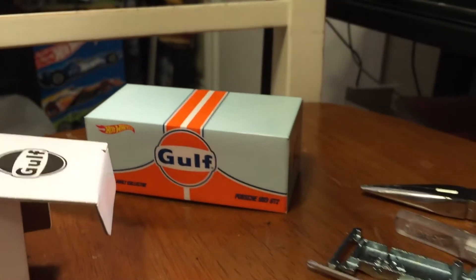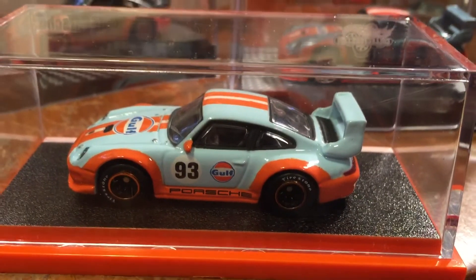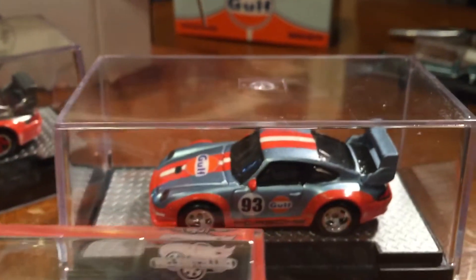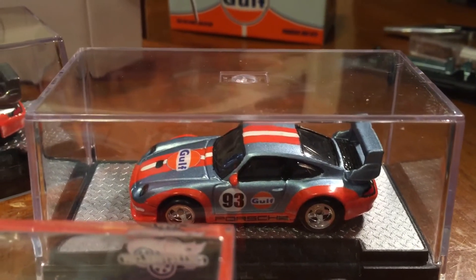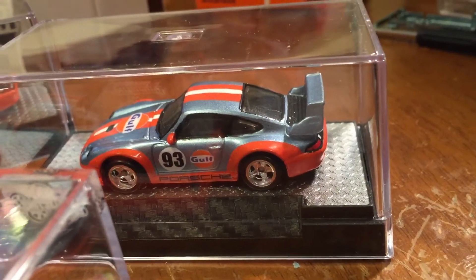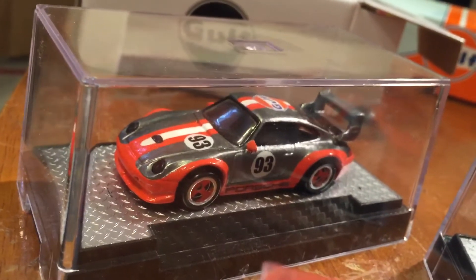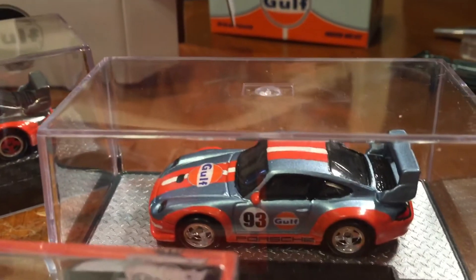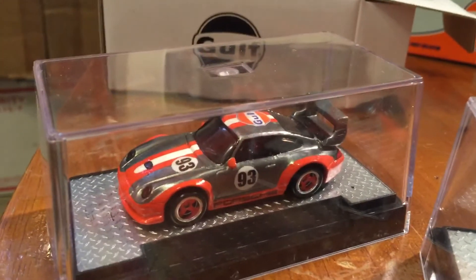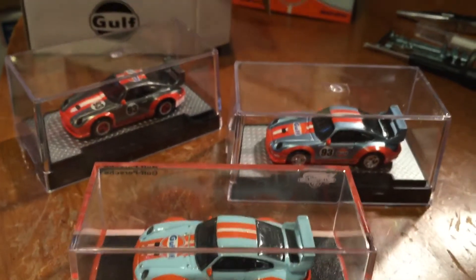Anyways, as you guys know I made my own, and let's go ahead and take a look at a comparison of the actual Hot Wheels release version compared to my custom. As you guys can see, I've also put it in an acrylic case — yes, these are the M2 acrylic case. There's the ZAMAC version — changed it up a bit, did not do the same style, but still has the number 93. So yeah, looking at these three, which one do you like best?